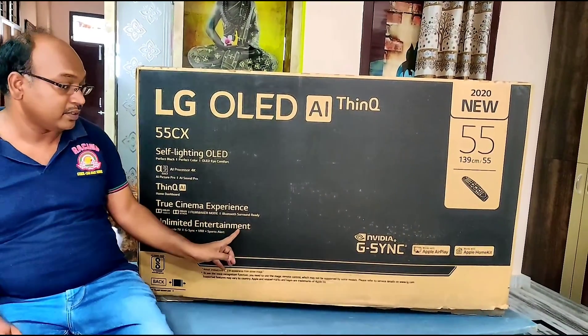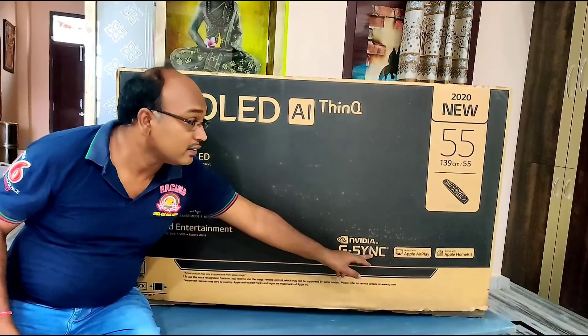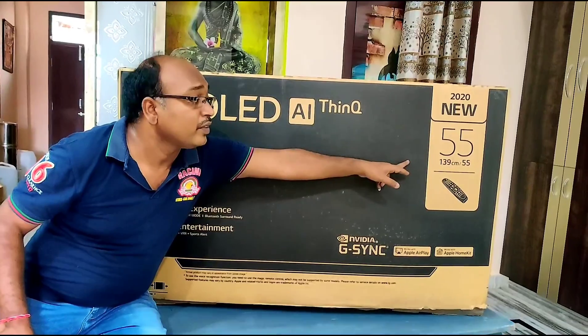Tour Cinema Experience, Dolby Vision, Dolby Atmos, HDR10 Pro. Ultimate Entertainment. 2020 New Model, 55 inch.